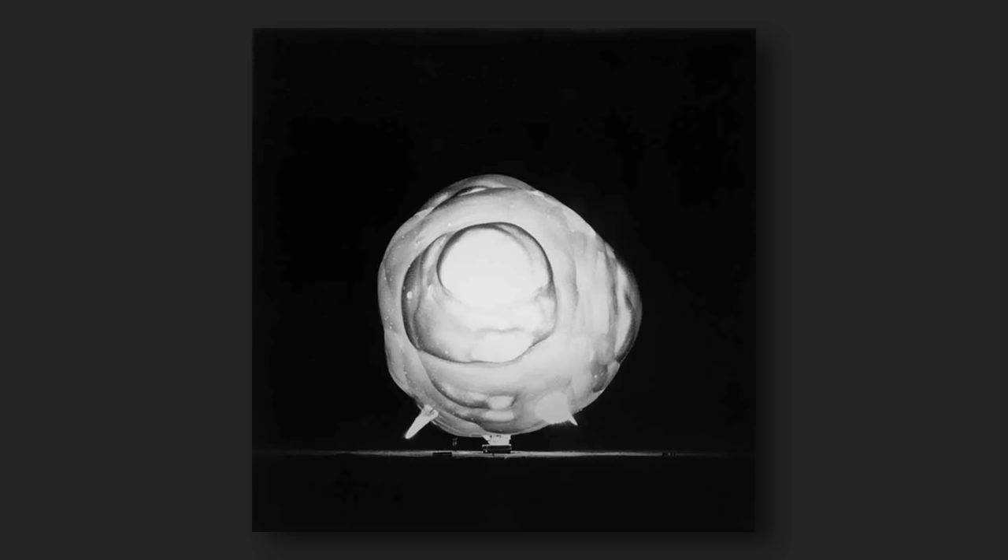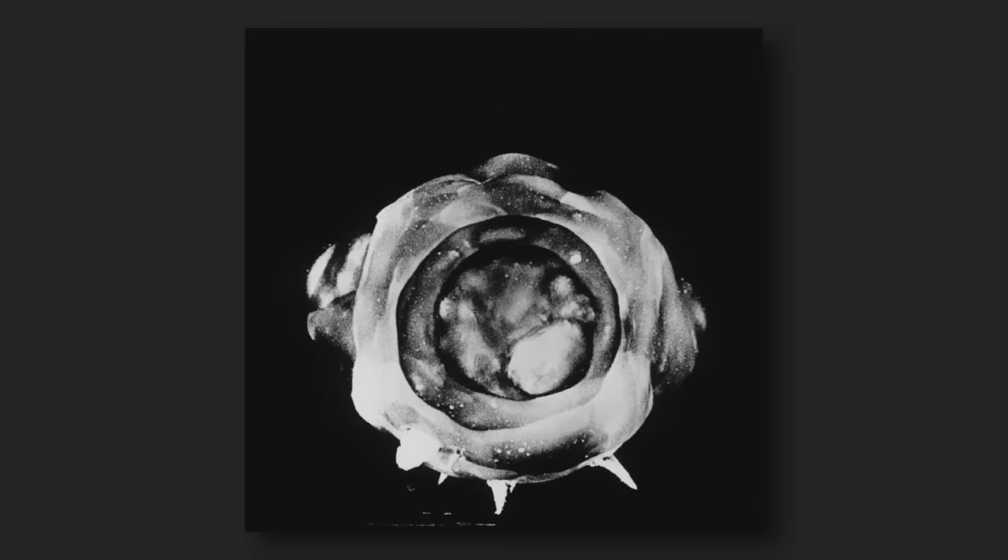It's not somebody sitting there with a motor drive going — these were taken by very specialist cameras, developed after these events by a scientist called Doc Egerton.